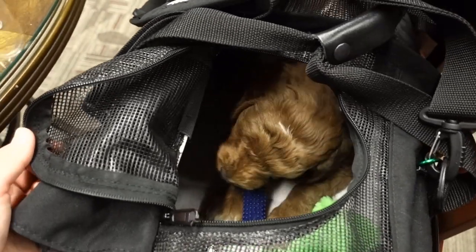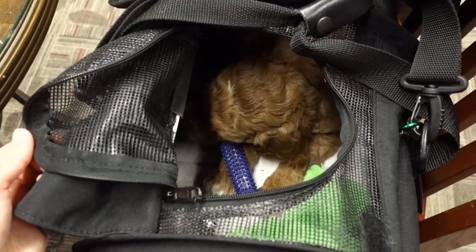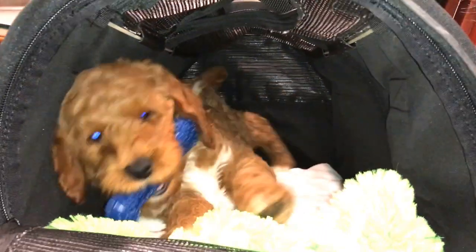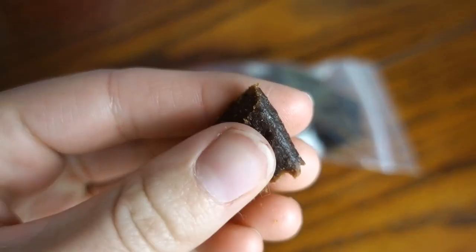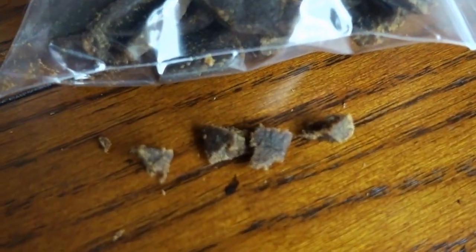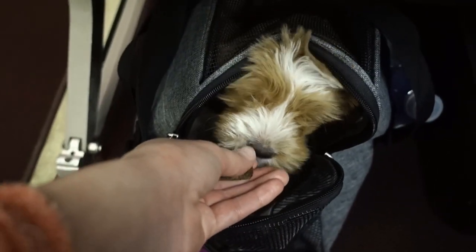Chew toys. More often than not, puppies will settle down and go to sleep once the plane is in the air, but sometimes they just want to play and toys are a good distraction. Small treats, or treats you can break into small pieces. If your puppy is awake and full of energy, a good way to keep them quiet is to take small pieces of treats, put your hand inside the carrier, and play many find-it games with them.